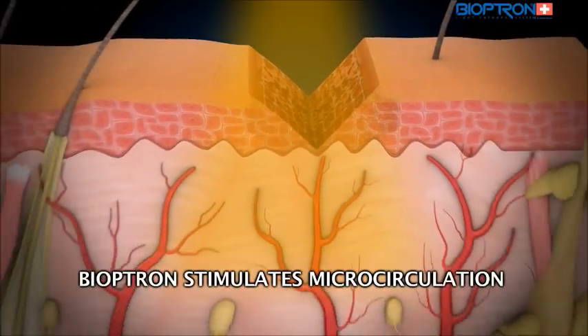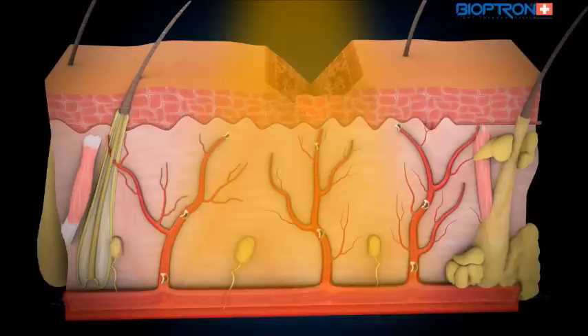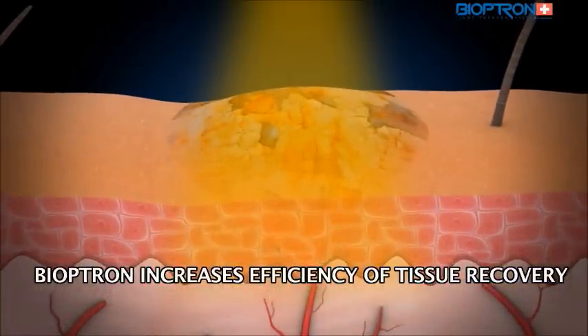Since phagocytes have finished their job, it's the fibroblast turn. Those are the cells that excrete collagen, the key substance for new tissue creation. Bioptron light increases their number and efficiency. Thus, the speed of tissue recovery is directly increased.